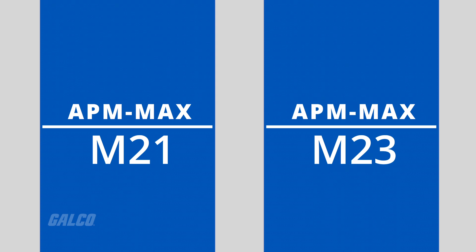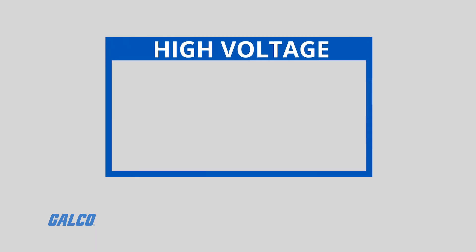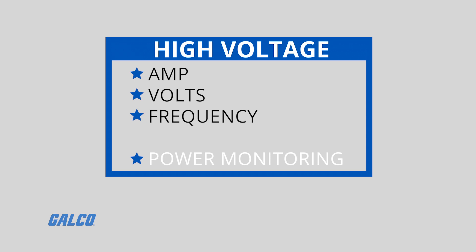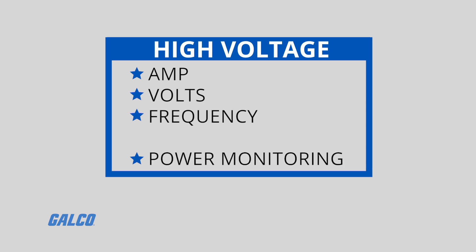Two primary models, the APM Max M21 and the APM Max M23, are purpose-built for high-voltage and low-voltage applications. High-voltage meters can be configured as an amp, volts, or frequency meter, or for power monitoring.